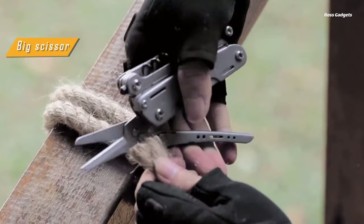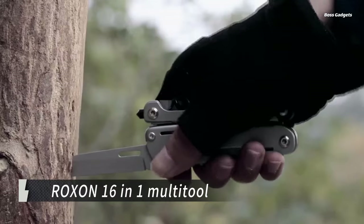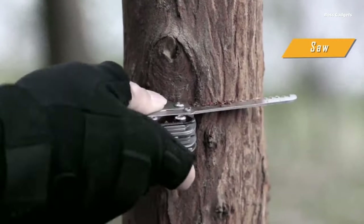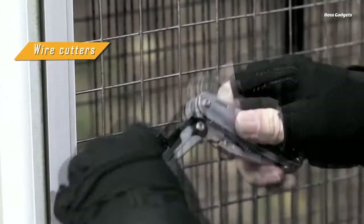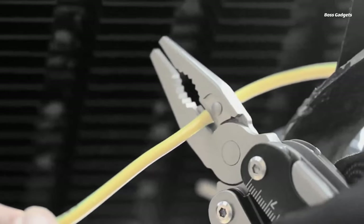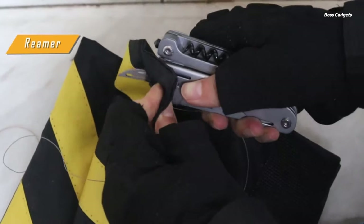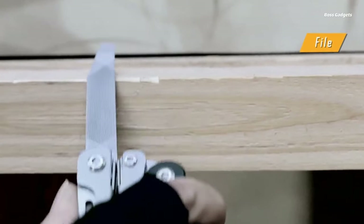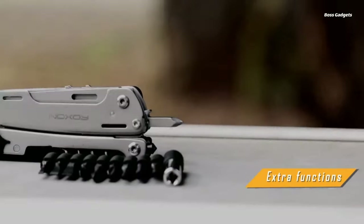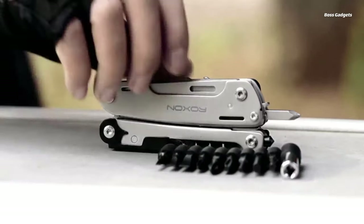Be prepared for anything with the ultra-rugged and extremely versatile Roxxon S801S Storm 16-in-1 Multitool. This professional-grade Multitool combines 19 essential tools into one portable, heavy-duty package perfect for camping, hiking, or everyday carry. Crafted from premium corrosion-resistant materials like stainless steel, tungsten alloy, and hardened tool steel, the Roxxon can withstand intense usage and harsh environments.